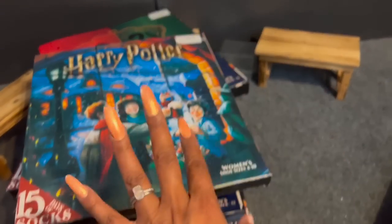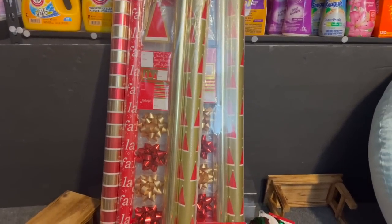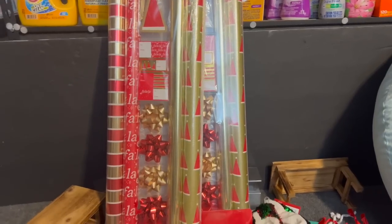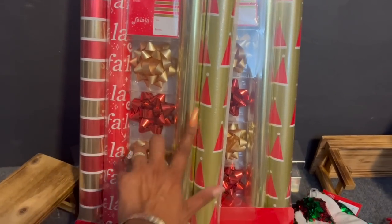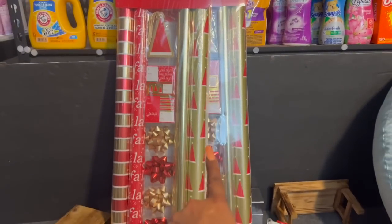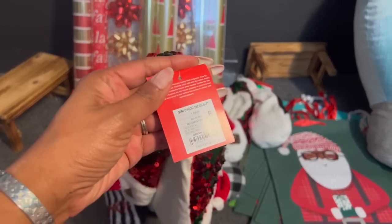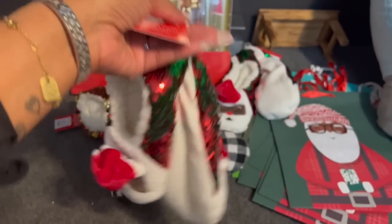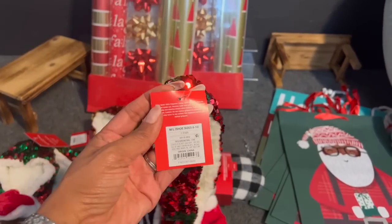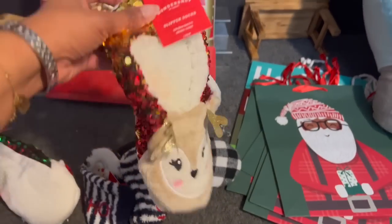I grabbed some wrapping paper — I always struggle getting my stored paper down, so I keep some handy. I got a set with four rolls including gold and red-and-white, plus ribbons and name tags — originally $10, now $1 at 90% off. I also found adorable Christmas slippers — Santa-themed ones for small/medium at $1, and reindeer slippers also $1. Retail on these was $10 each. They were so cute I might keep one pair for myself!